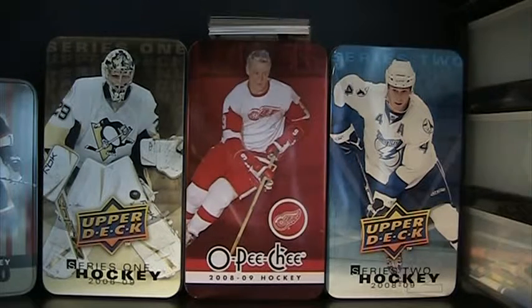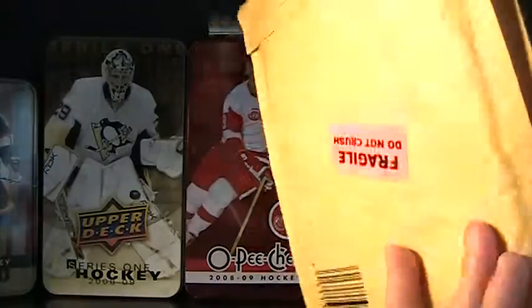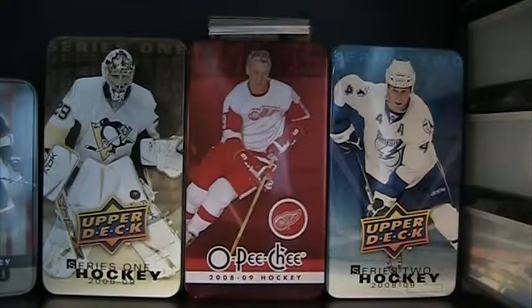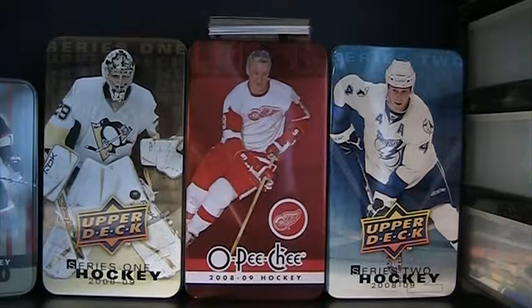Hey guys, today I just have a video. I actually have a pretty big mail day — I have four packages. So yeah, I'll just get on with them right now.